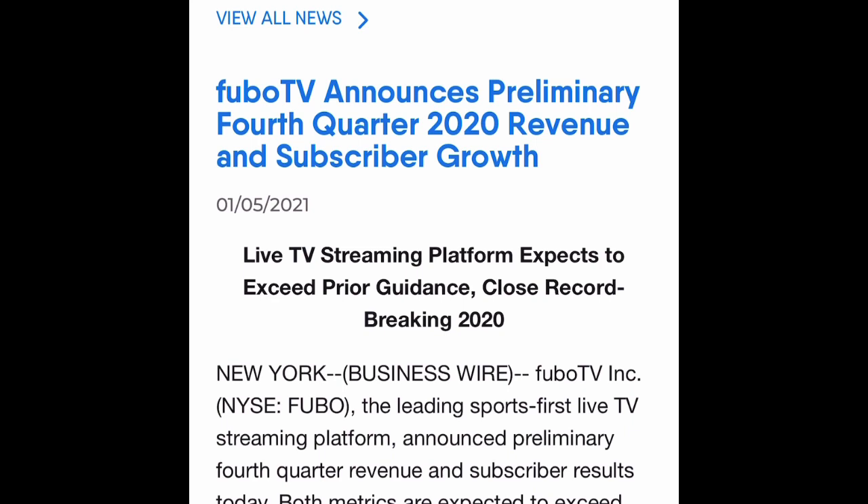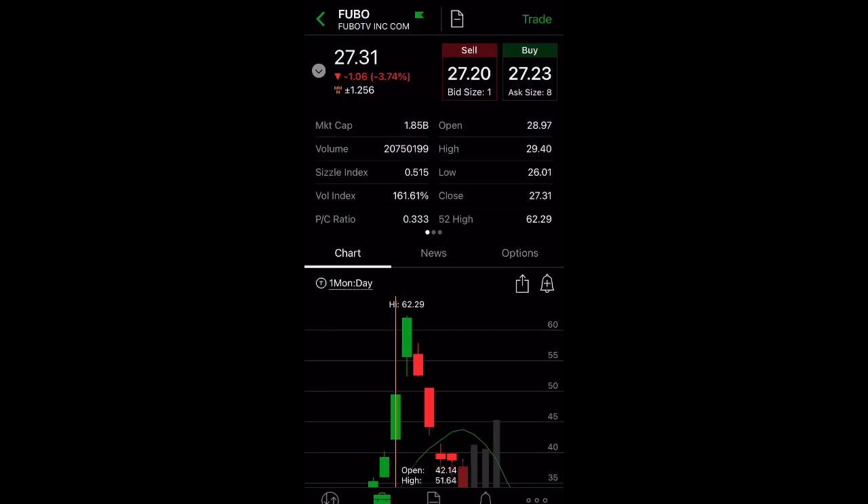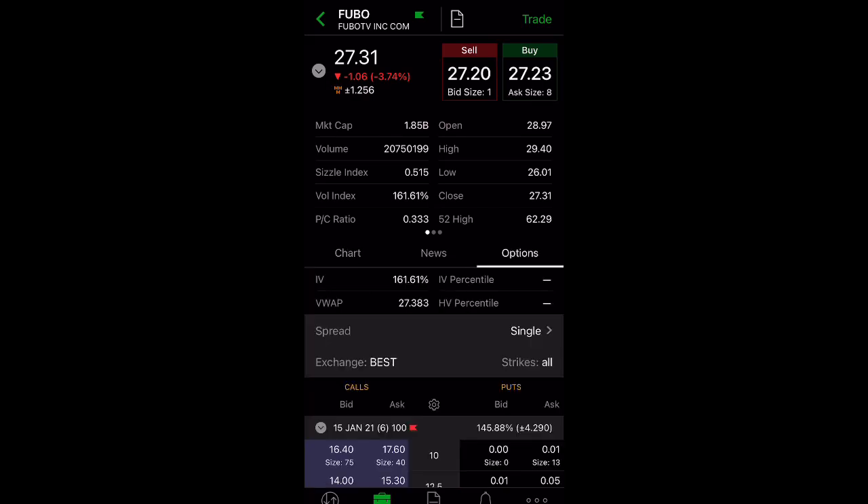Right now, I do strongly believe that FuboTV is a good company to buy into, and a lot more people are going to be turning to FuboTV for live streaming. If you're wanting to buy shares or options, you can also consider selling a cash-secured put and generating extra income like I did. Right now would be a good price to do it. If we look at the options, we see that the implied volatility is 161%, which is good for sellers because they will get a higher premium.